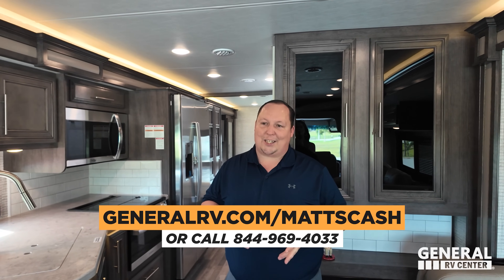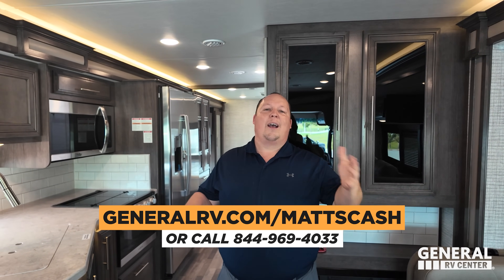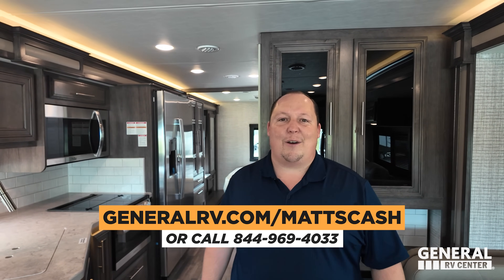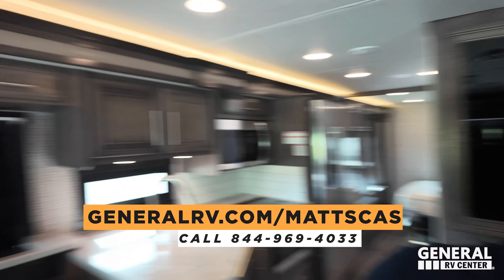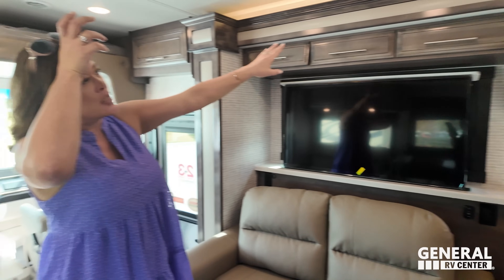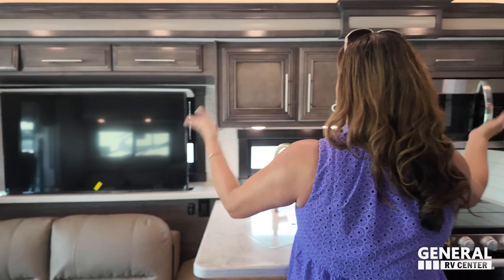The price on the website is the accurate price — it can always change, so check generalrv.com. If you're interested, go to generalrv.com/mattscash — it's linked in the YouTube description below. You can also reach us at mattsrvreviews.com or call 844-969-4033 and we'll get you the best price in America. Did we mention the LED lights on top of the slides? They look really good.